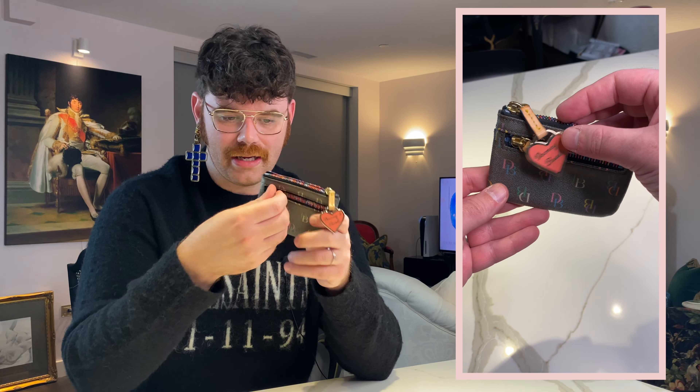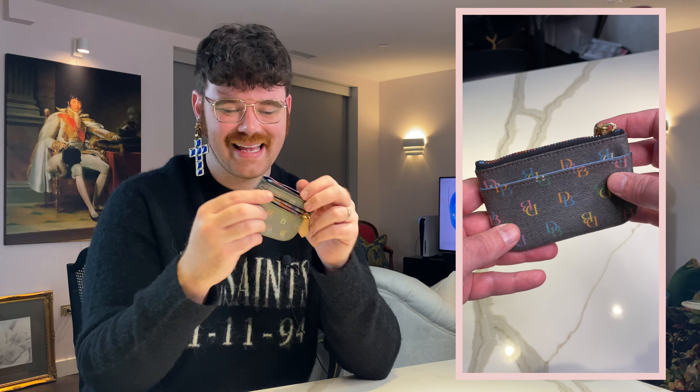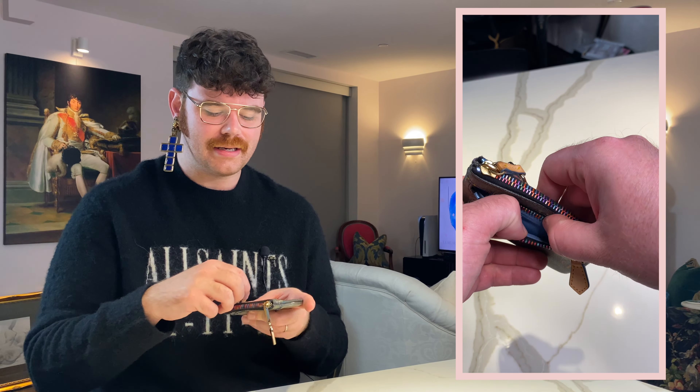First and foremost is the Dooney & Burke IT coin purse. This style is actually very rare for the IT collection — typically IT coin purses are a flat style with a keychain inside, kind of like a Louis Vuitton cles. This piece has a zipper across the top, a zippered compartment in the front, and a card slot in the back. I don't carry change — it's 2022 — so I'm going to use it for my headphones.